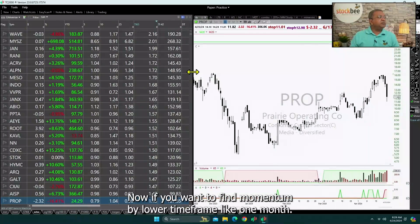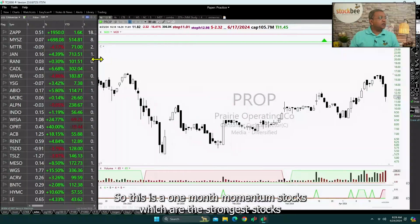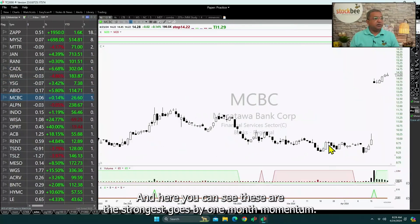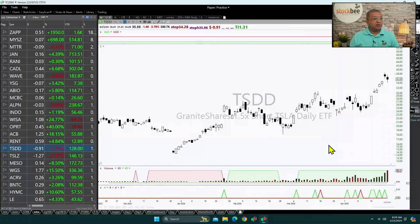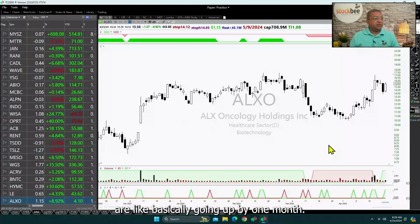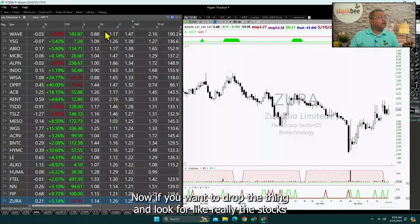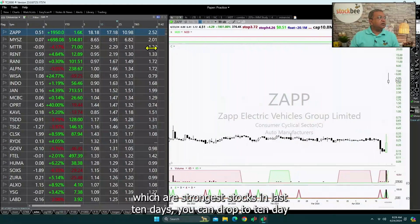If you want to find momentum by a lower timeframe like one month, this is a one-month momentum — stocks which are the strongest in the last one month. These are the strongest stocks by one-month momentum. If you want to drop further and look for stocks which are the strongest in the last 10 days, you can drop to 10-day momentum.